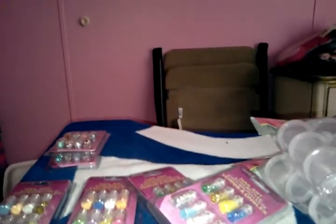Hey guys, I came with you with a small haul today. I went shopping at Walmart and the Dollar Tree and picked up some stuff.